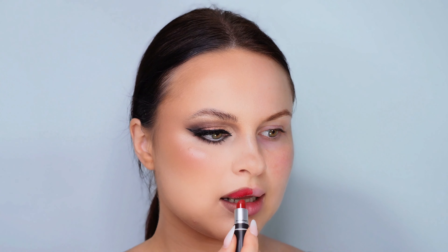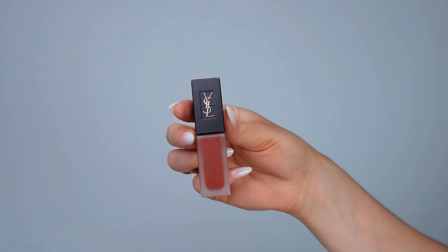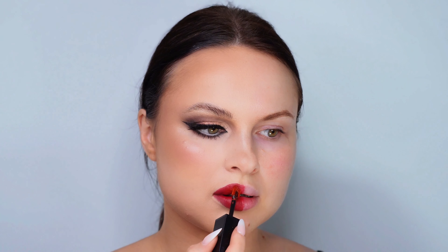After lining, I'll apply a vibrant red lipstick from MAC for that classic, rich color. To finish, I'll add a layer of YSL liquid lipstick for a glossy, long-lasting finish.